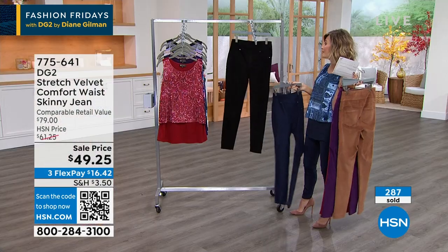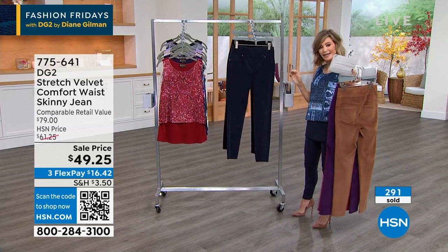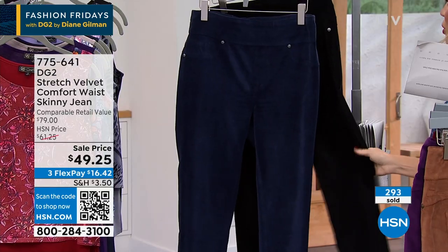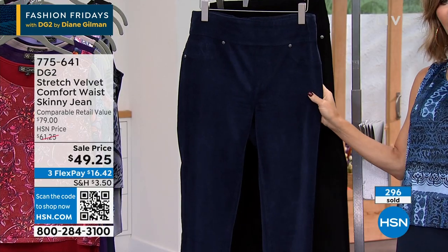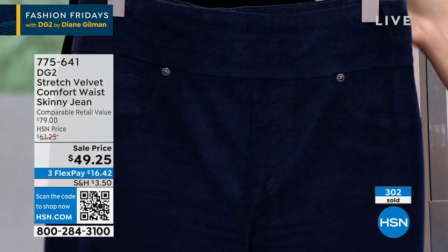You'll get so much wear out of these. The nice thing is, your TV's not showing it, but there's a little subtle sheen — not a lot, just a little bit. They're so soft and so beautiful. I love that there isn't any contrast stitching, so it's very clean.